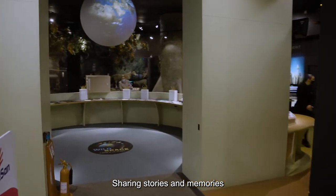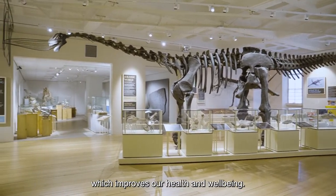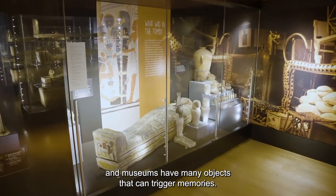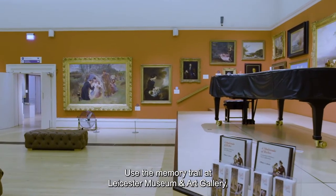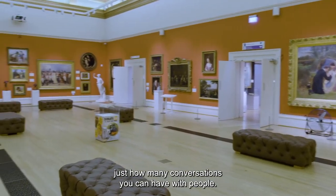Sharing stories and memories with friends and families makes us happy, which improves our health and well-being. We all like to take a trip down memory lane and museums have many objects that can trigger memories. Use the memory trail at Leicester Museum and Art Gallery and you will be surprised just how many conversations you can have with people.